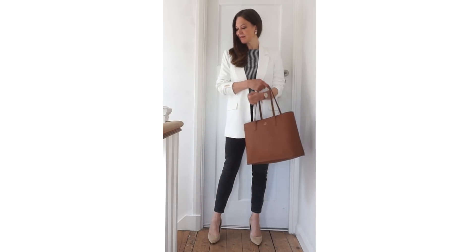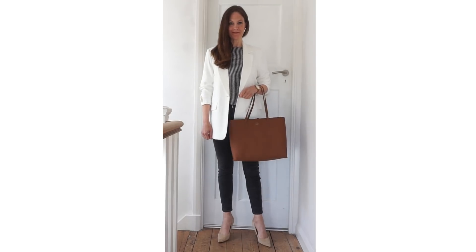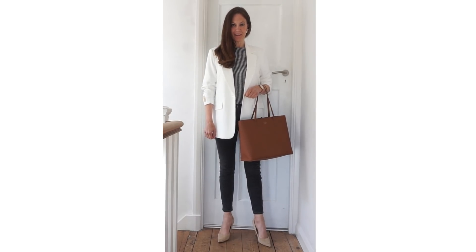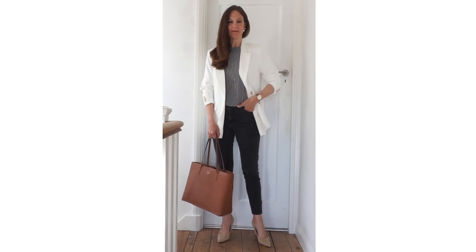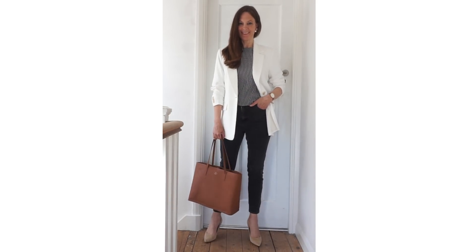I've tried my white blazer with a gingham top — this is an old top from H&M. I've put it together with black jeans and I've tried it with a tan tote bag, which is also from H&M from last year.